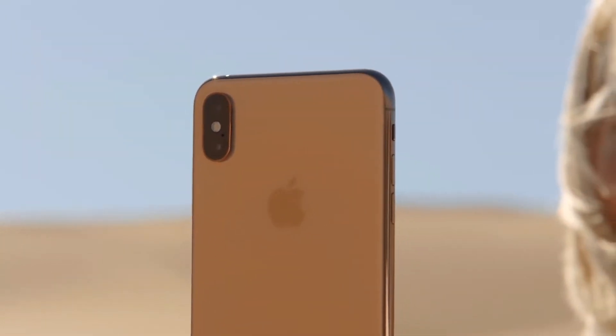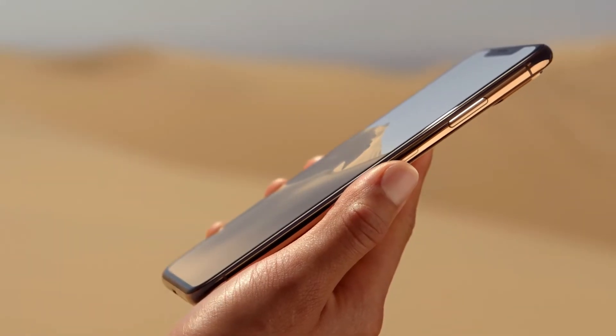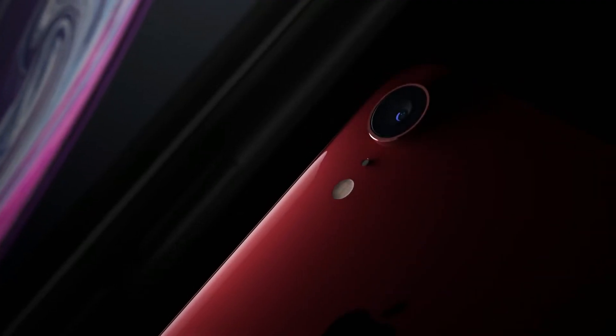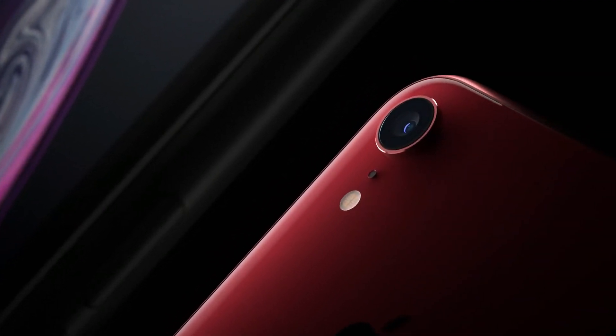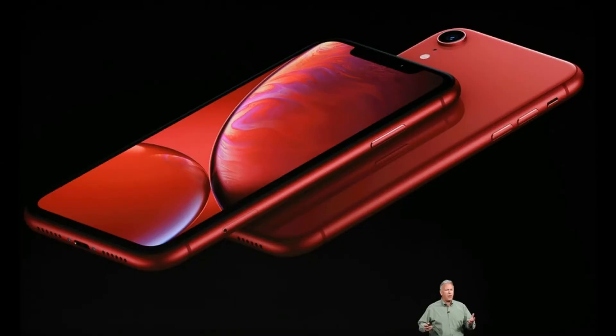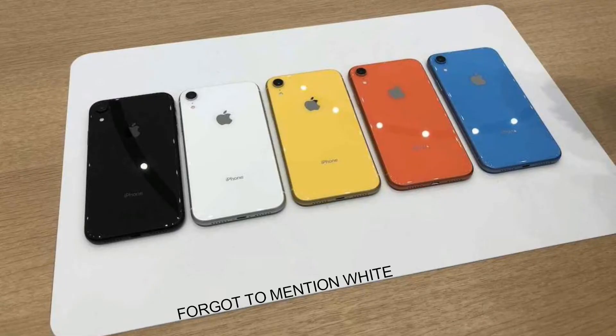The internals are the same, same Face ID, almost the same design. The iPhone XR looks like a much better deal than the iPhone XS and XS Max, plus the colors. There are a lot of colors on the iPhone XR — there's Product Red (my favorite), black, blue, yellow, and coral.